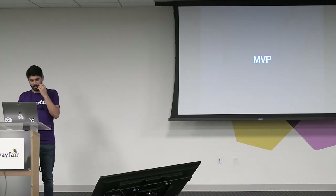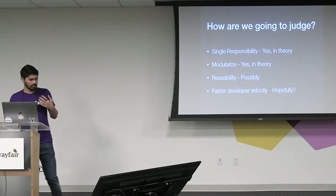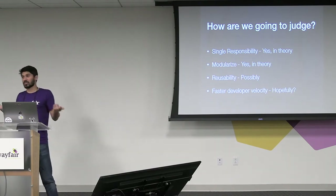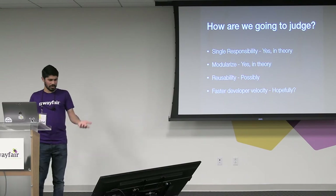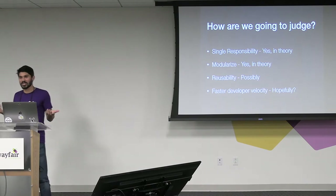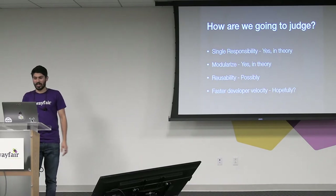So let's start with MVP — we covered this a bit. Single responsibility: in theory, yes, there's some hand-waviness going on. We just talked about how this is a problem. I want to make sure it's not going to be a problem in the future. Modularization: yes, in theory — same thing. Reusability: same thing. Faster development velocity: hopefully — we're adding a lot of changes to it. Does that slow us down or speed us up? And one POC — is it really going to tell us what we want to know?